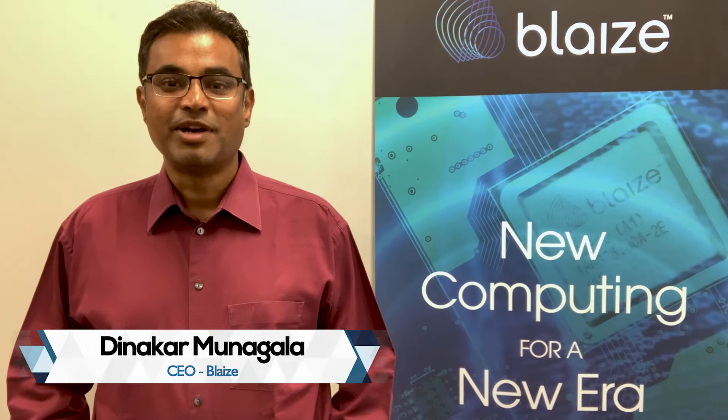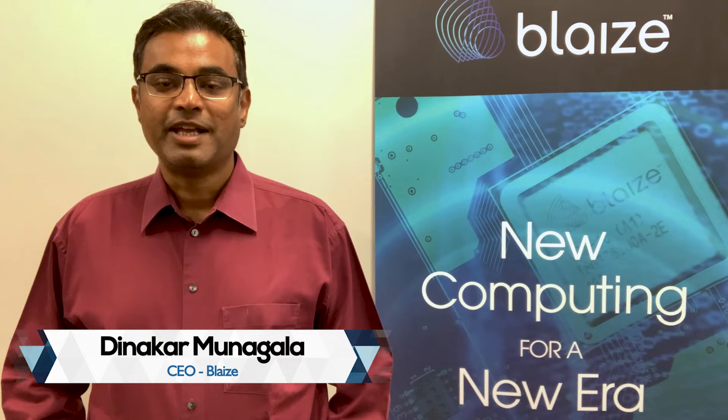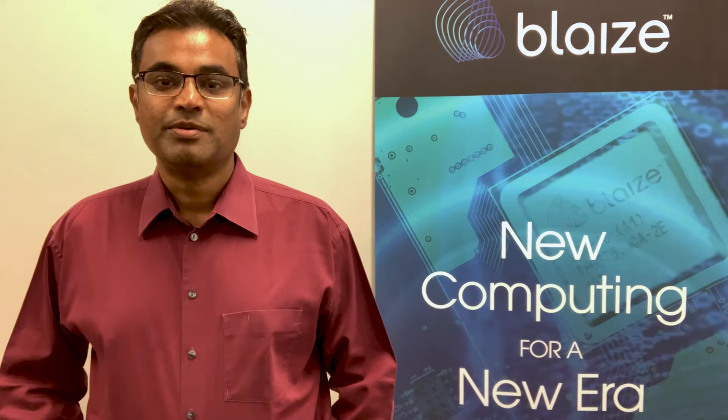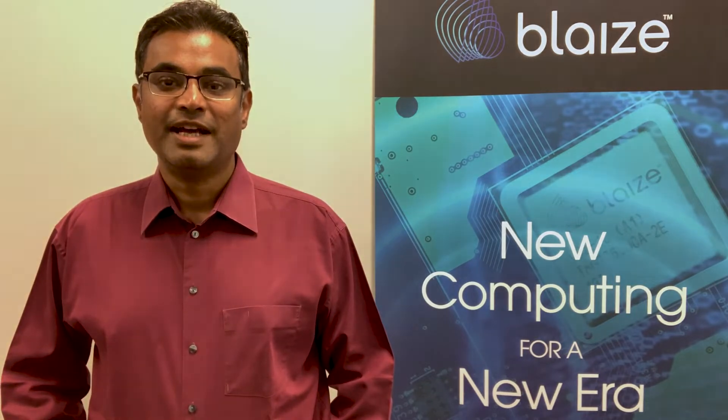Hello, I'm Dinakar Manandala, co-founder and CEO of Blaze. On behalf of Blaze, we are very pleased that our graph streaming processor-based Pathfinder P1600 embedded system-on-module received the 2022 Edge AI and Vision Product of the Year Award for the Best Edge AI Processor.